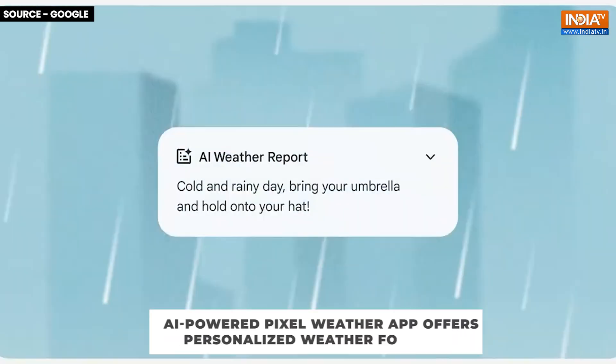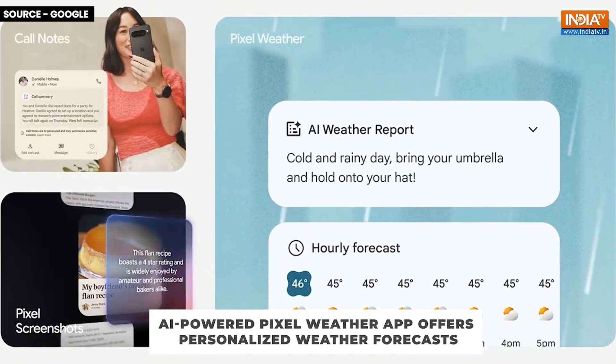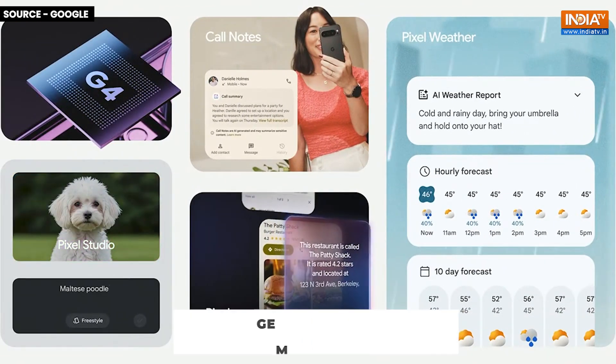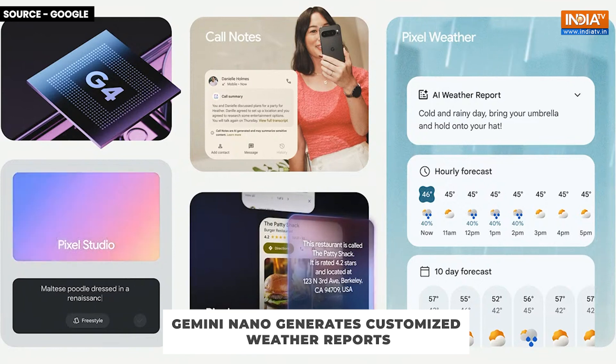Moreover, Pixel users can now expect a more accurate and personalized weather forecast, thanks to an AI-powered overhaul of the weather app. Google's Gemini Nano will generate customized weather reports for you.